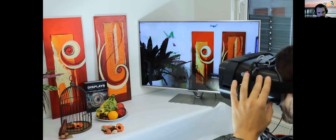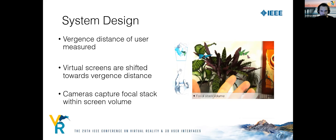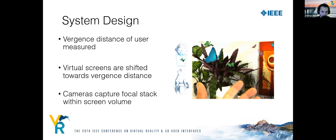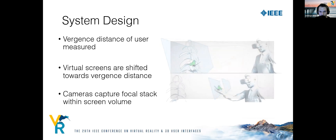For each frame, we measure vergence distance of the user with an eye tracker and shift a virtual image of two stacked screens toward this measured distance. Cameras continuously capture a focal stack within the virtual image planes, enabling us to display the real environment with correct defocus blur. We then augment the captured focal stack with the renderings and show a decomposition of the mixed stack on the display.